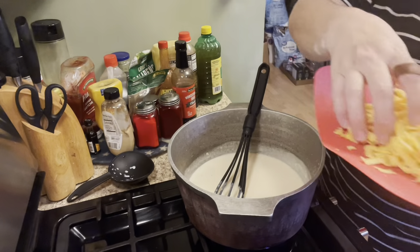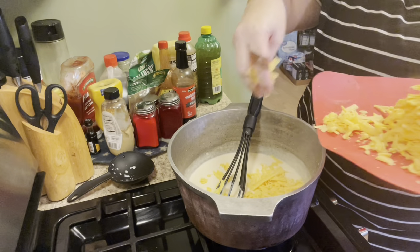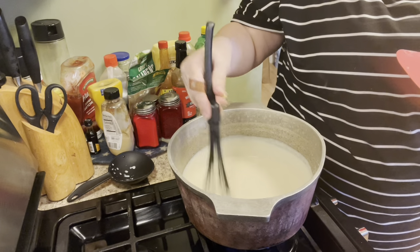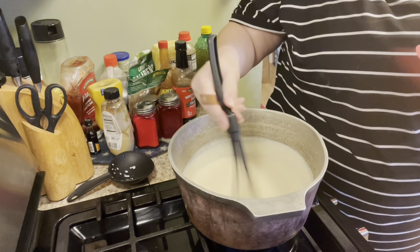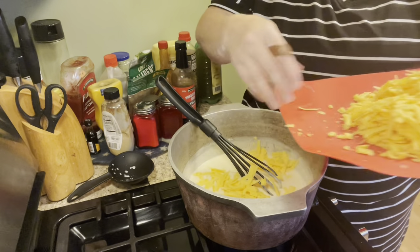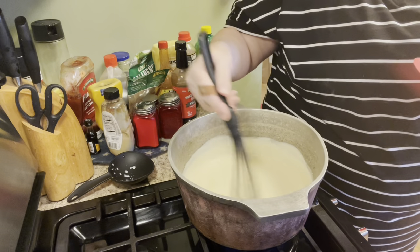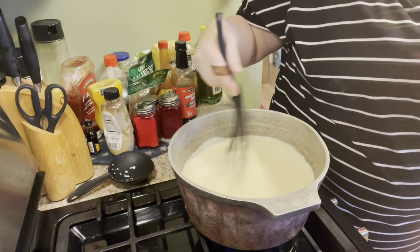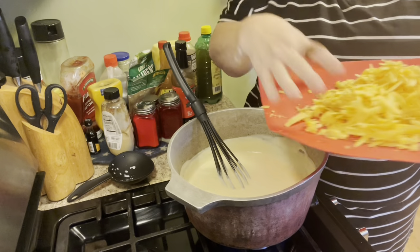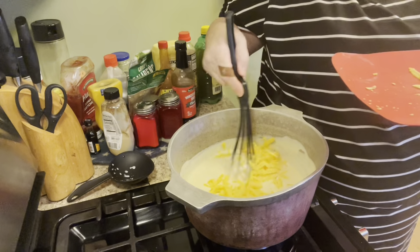We're going to start putting in our grated cheese first. You don't want to dump it all in at once because then your cheese isn't going to get melted and incorporated — you want to put in a little bit at a time. When you put in a little bit at a time, stir it until you see everything combined, then that tells you it's time for some more cheese. We don't want it to be clumpy or gooey, but we're getting nice and creamy. This is that Tillamook medium cheddar that I grated up — about two to three cups of it.